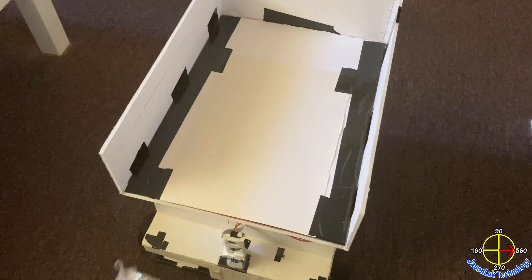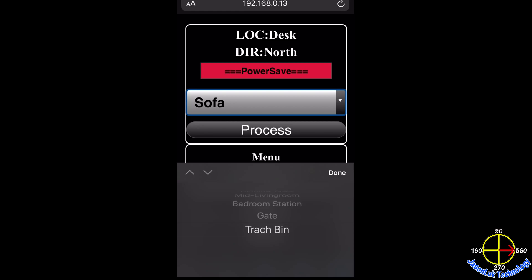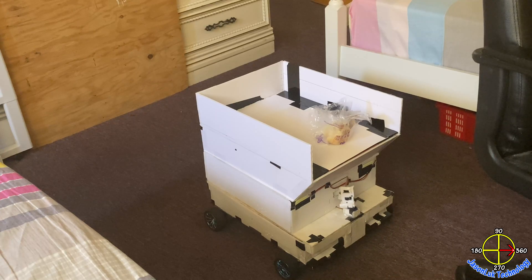When it arrived, I simply put the trash on the robot's platform and tell the robot to throw the trash. The robot is navigating itself to the trash can.